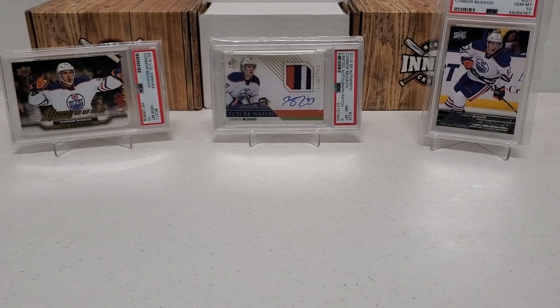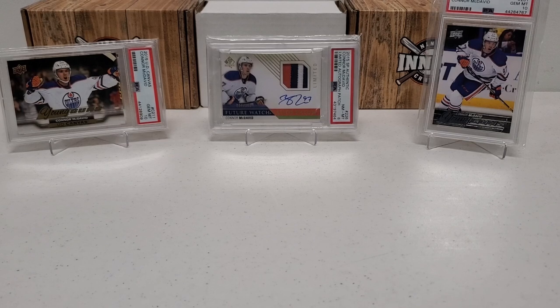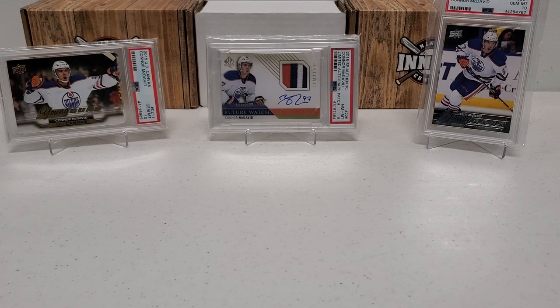Hey, what's up guys, Growing the Hobby coming back to you guys with another Throwback Tuesday break. Gonna be a fun one for sure. I've done this one a couple times, you guys seem to like it a lot, I'm gonna do it again because I like it a heck of a lot. We're going to get right into this momentarily, I'll show you what it's all about.